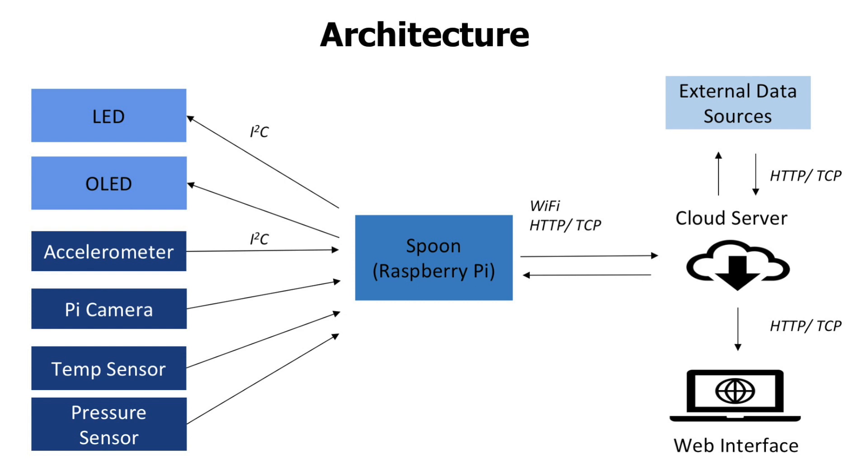This information is then sent back to the analytics dashboard and also to the spoon. The spoon then displays the information on the OLED and makes the LED blink if your daily calorie limit is close.